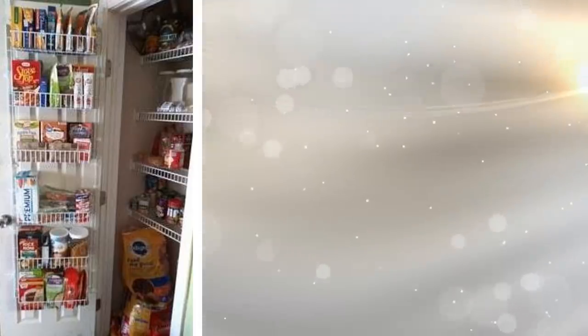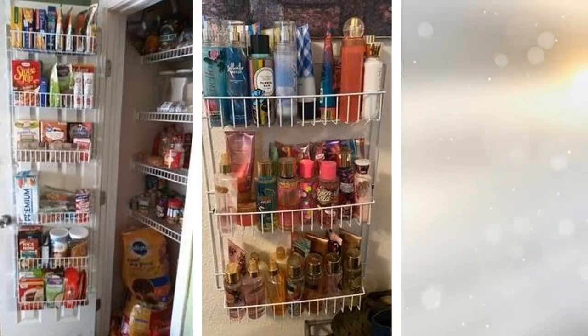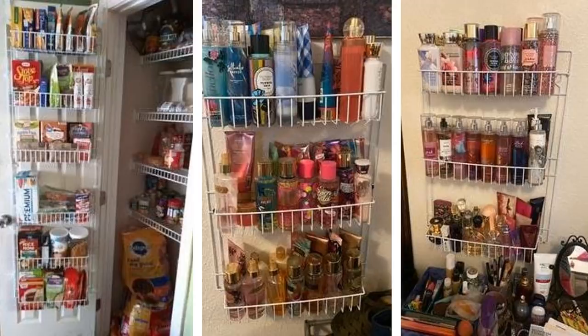5. If you have items that really don't belong anywhere, then you could probably benefit from an over-the-door pantry organizer. Instead of having items thrown around without any rhyme or reason, place them neatly in a pantry organizer. They're cheap and can be found anywhere online, so you can order one even while in quarantine.